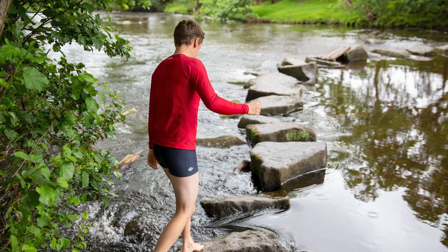It also gives UPF 50 sun protection and stands up well to chlorine and sunscreen. So that's our Breden shorts, streamlined swim shorts for warmer waters or a quick cold plunge.